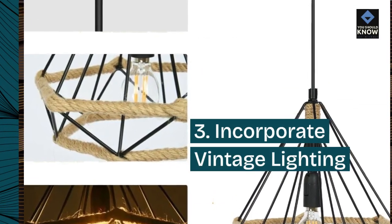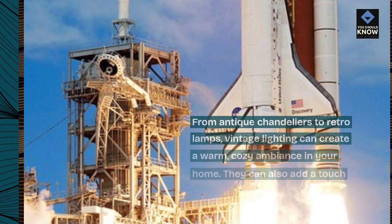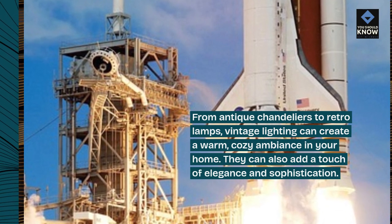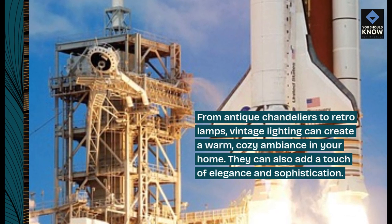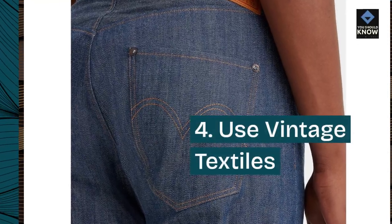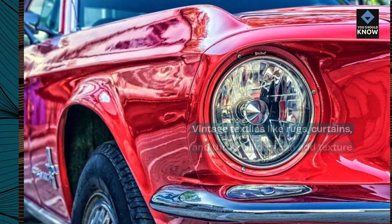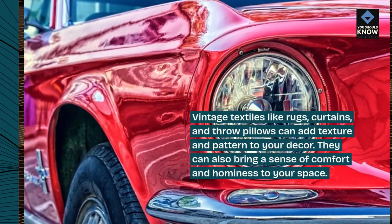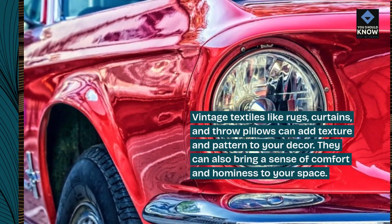3. Incorporate vintage lighting. From antique chandeliers to retro lamps, vintage lighting can create a warm, cozy ambiance in your home. They can also add a touch of elegance and sophistication. 4. Use vintage textiles. Vintage textiles like rugs, curtains, and throw pillows can add texture and pattern to your decor. They can also bring a sense of comfort and hominess to your space.